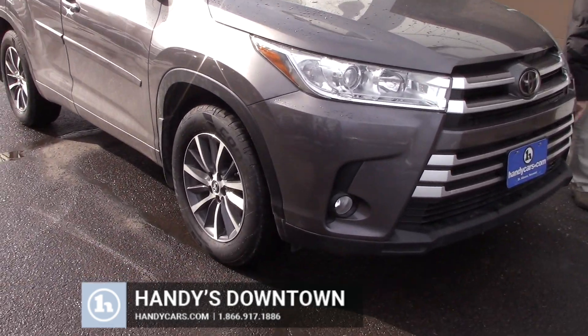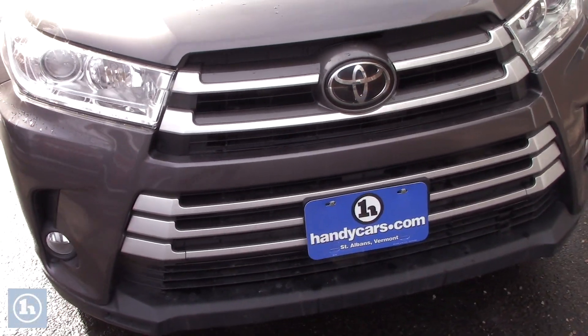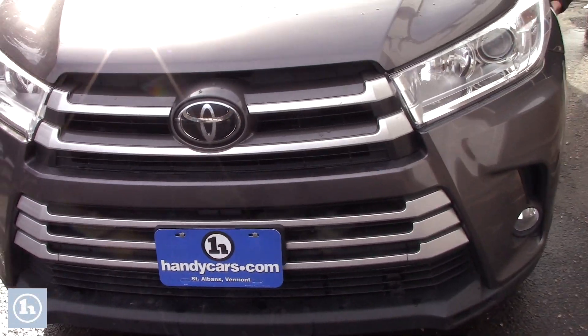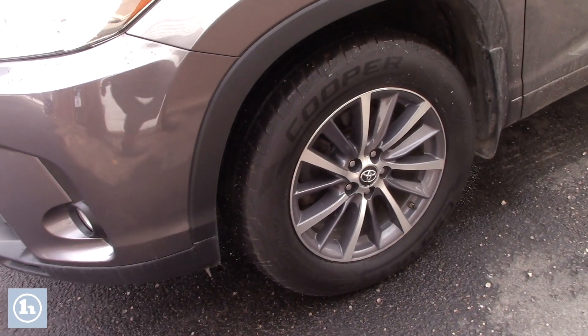You do have the fog lamps in the front. Very well laid out. Got a nice set of Cooper tires here on the vehicle as well. Got the mudflaps from Toyota.